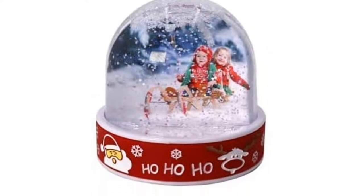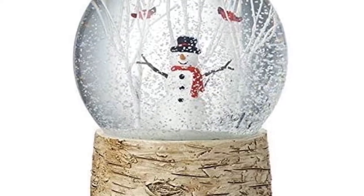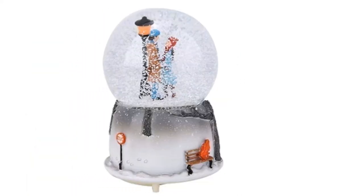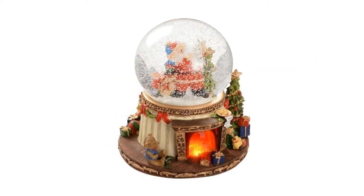It's not Christmas until you've shaken up a snow globe. They go hand in hand with the festive season, and snow globes make perfect Christmas presents, whether you're buying for someone who prefers a frosty Christmas tree, a cute winter animal, or a classic snowman.